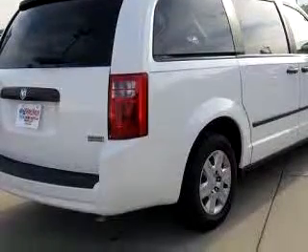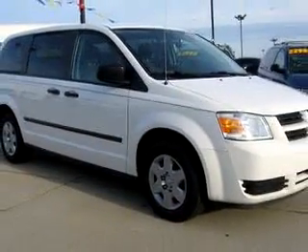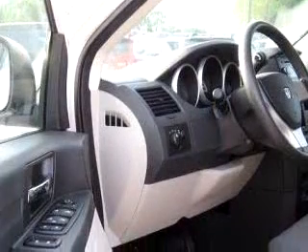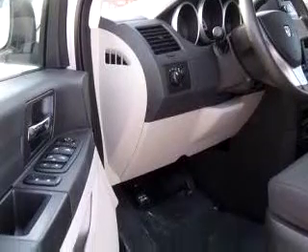Enjoy this utility van with features like driver-side airbag, passenger-side airbag, tilt-steering wheel, cruise control, rear defroster, power door locks, power windows, and much more. Get where you need to go, enjoy the drive, and have peace of mind in this 08 Dodge Grand Caravan SE.